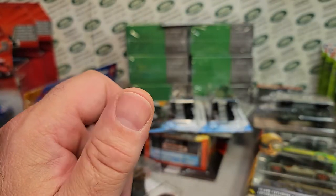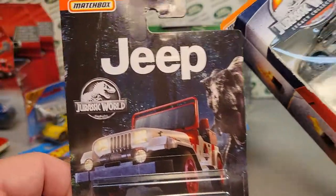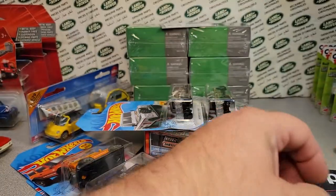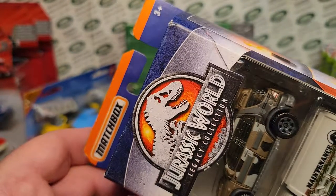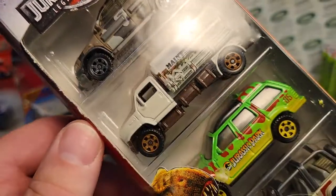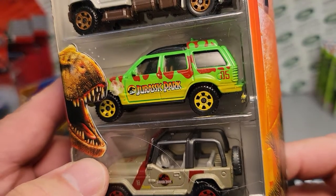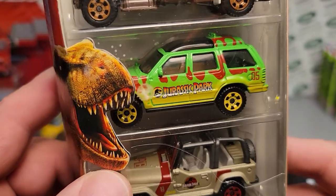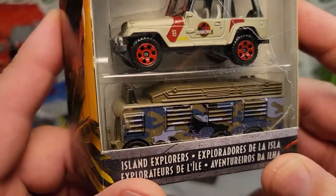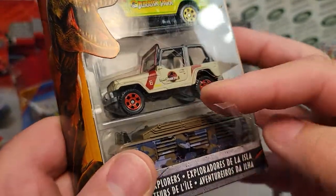One of the first things I found was Jurassic Park stuff — I can't believe it. I found this Jeep, so I picked those up. I collect the Jurassic Park stuff. And then I've got the Legacy Collection Jurassic Park five-pack: it's got the Mercedes water maintenance truck, the pristine Explorer number 05, Jeep number 18 in pristine condition, and the research RV.